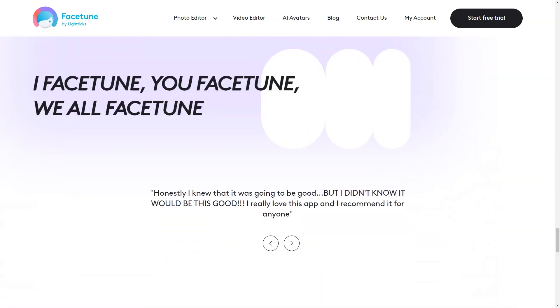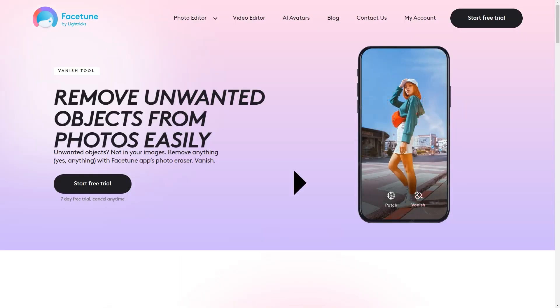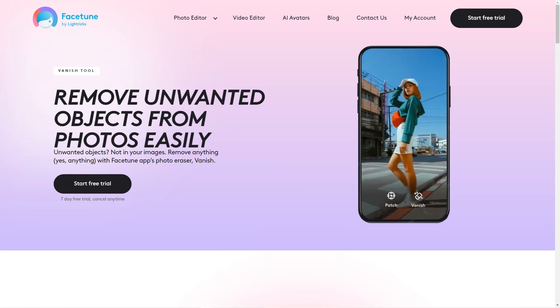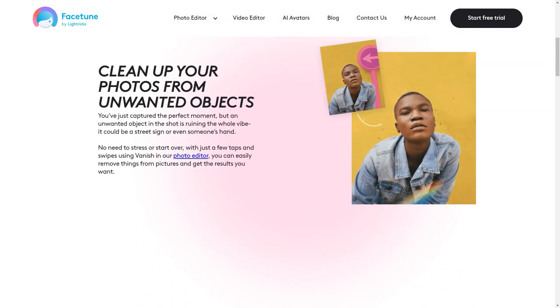If you ever get stuck, there are plenty of tutorials and how-to guides available to help you out. One thing that sets Facetune apart from other editing apps is the range of tools available — from light effects to clothes to defocus. The app has everything you need to create a photo or video that captures your personality and style. The app also has a range of filters that can transform your photo into a work of art.